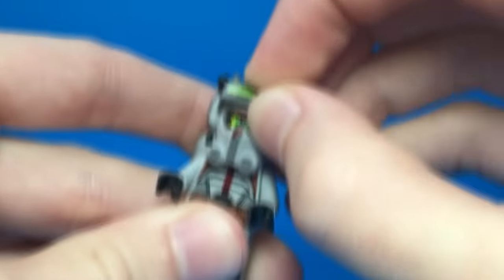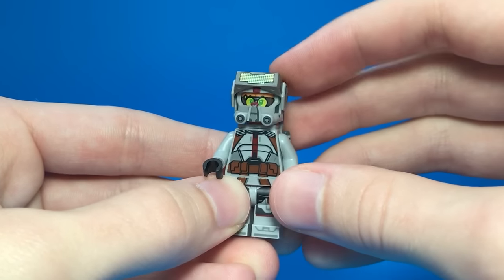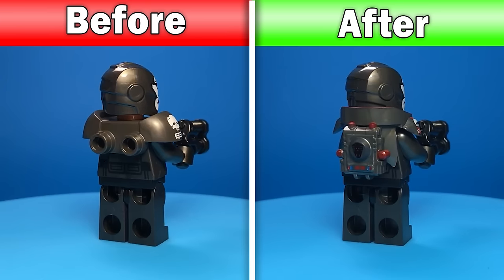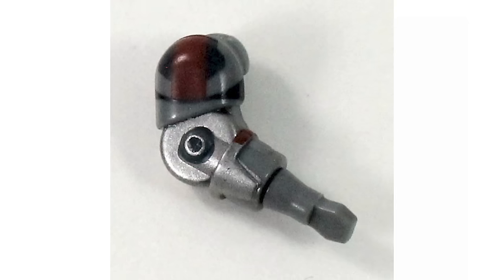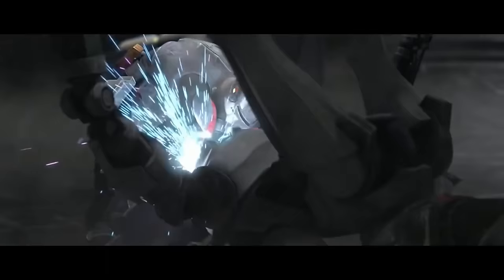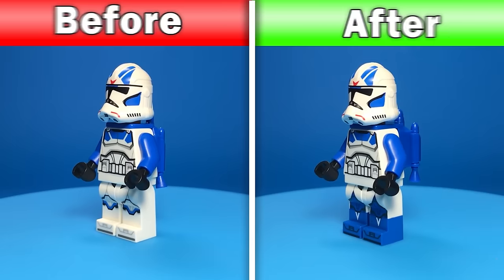Tech from the Bad Batch also has a bad helmet — the visor can't even move. Upgrading these figures with custom parts means Tech's visor can actually move, and just changing out the backpacks on the rest of the squad makes them look so much better. There are some good custom arms out there for Echo too, because for some reason Lego gave him a regular arm even though he has a mechanical arm in the show.